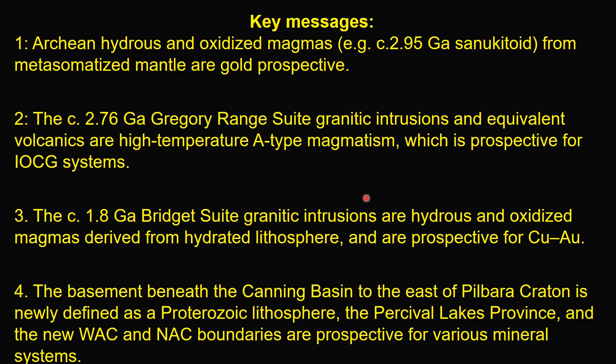I will give you four key take-home messages up front. Number one: arcane hydrous and oxidized magmas, such as the 2.95 billion-year-old shilukitoid from metasomatized mantle, are gold prospective.